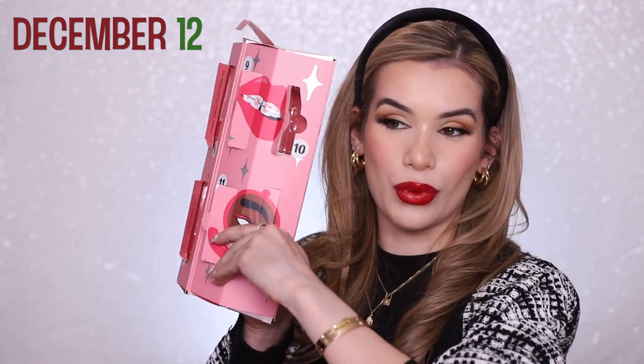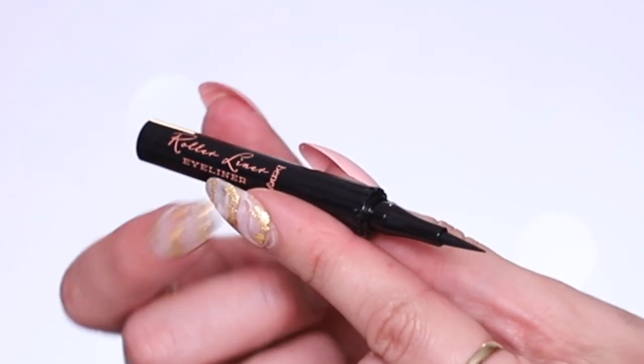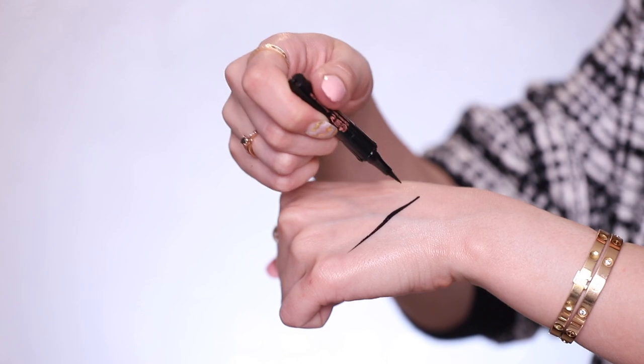Day eleven is a mascara primer — their Real Primer. You apply it before your mascara and it makes your lashes thicker. I haven't tried this yet so I'm curious. Day twelve is their Roller Eyeliner — really really good, super jet black, just another great product of theirs. That is it for the Benefit calendar. Amazing variety of all their best-selling products — brow products, Porefessionals, mascaras — the most variety from any calendar so far.